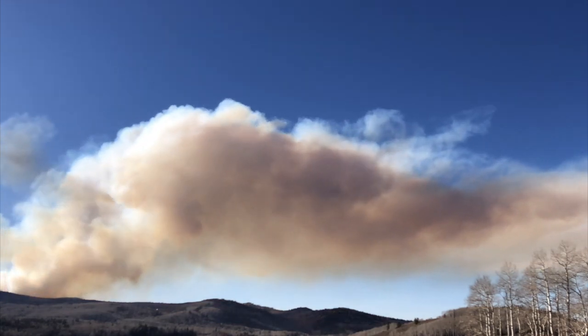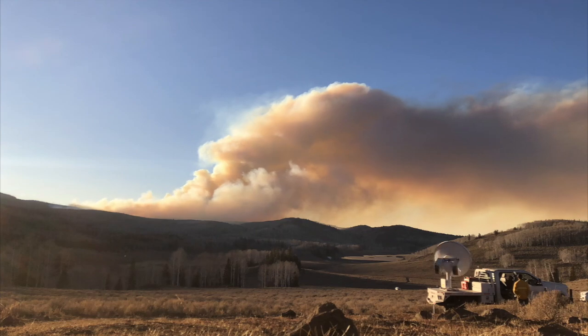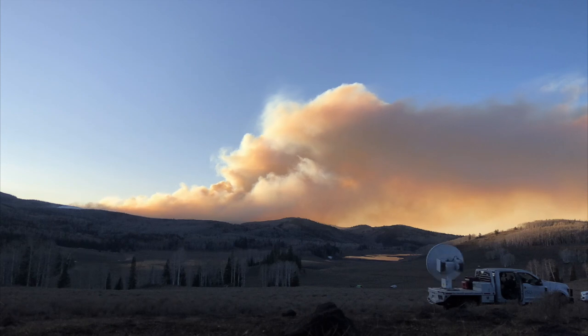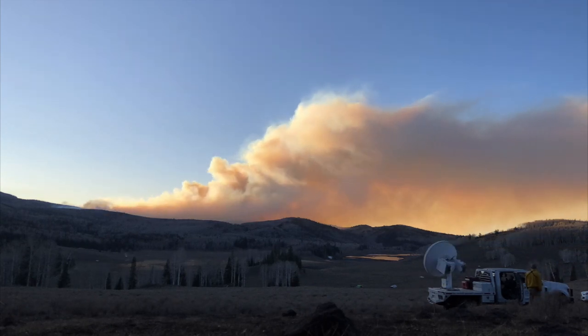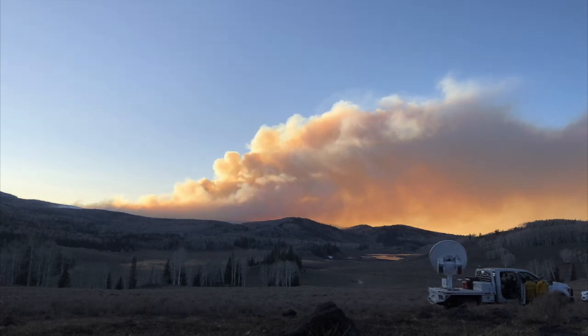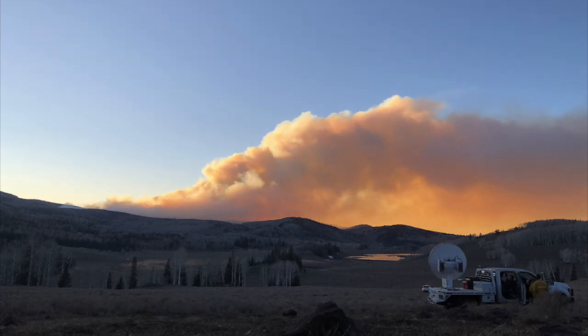My advisor, Dr. Craig Clements, has used this kind of technology in the past to show how wildfires create their own weather. This kind of information is important for various reasons. For example, fire suppression personnel would want to know how a wildfire creates its own weather because that weather will then affect how the wildfire behaves.